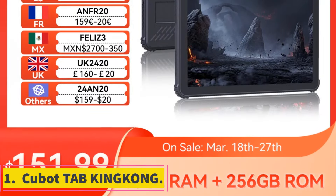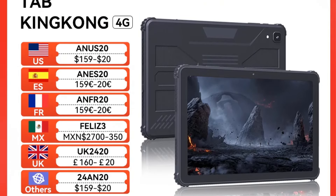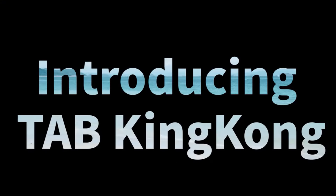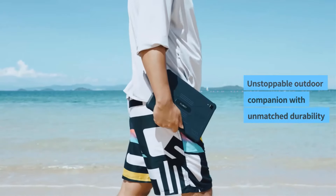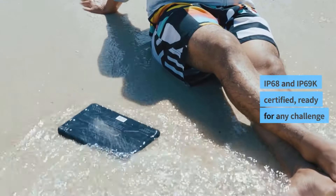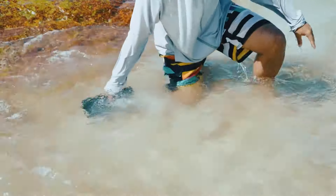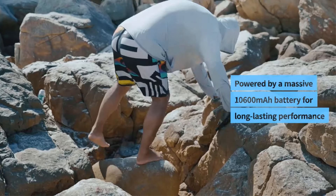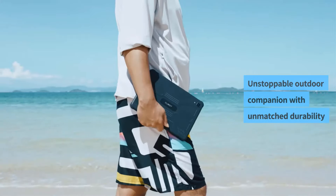Number 1. Qubit Tab King Kong. The Qubit Tab King Kong tablet PC is a robust and feature-packed device designed to meet the diverse needs of users. Boasting a 10.1-inch IPS display with a resolution of 1920x1200 and a capacitive touchscreen, this tablet delivers sharp visuals and responsive touch interactions. Powered by an octa-core MTK processor and running on Android 13, it offers seamless performance and efficient multitasking. With at least 8GB of memory and 256GB of storage expandable up to 1TB via TF card, the Qubit Tab King Kong provides ample space for files and applications.